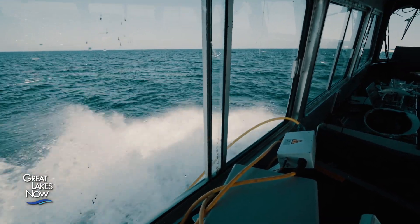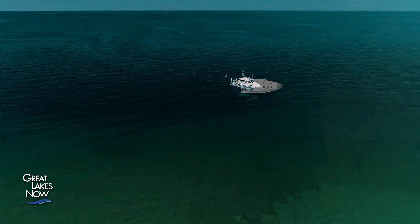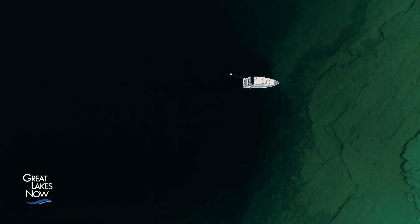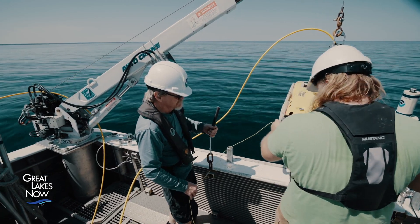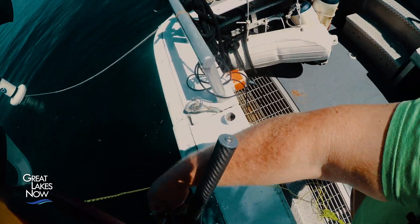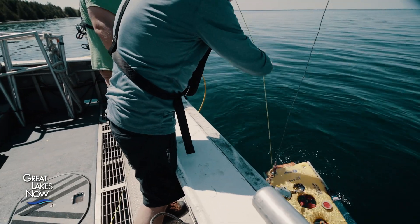After retrieving instruments from the first sinkhole, the team heads closer to shore to Middle Island Sinkhole. The north end has been sheared off by glacial activity, creating a bowl-shaped alcove where water fills up and spills over a ledge into the wider area called the arena. The team will deploy sensors on the wall between the alcove and the arena to measure flow coming out of there.